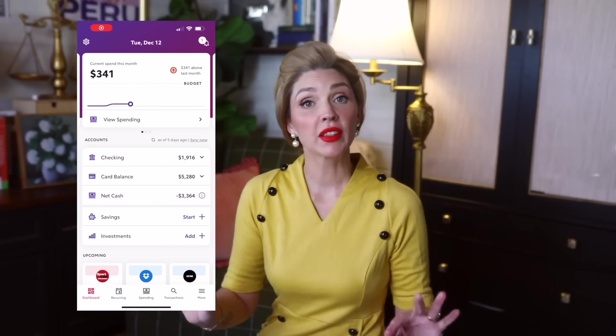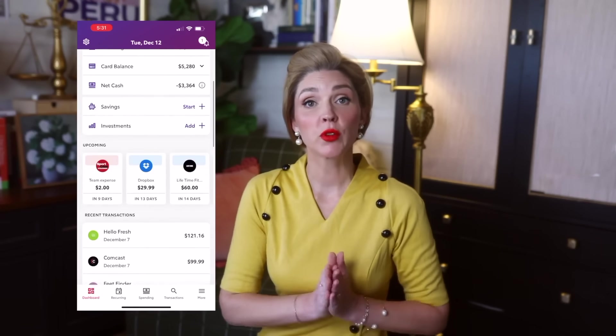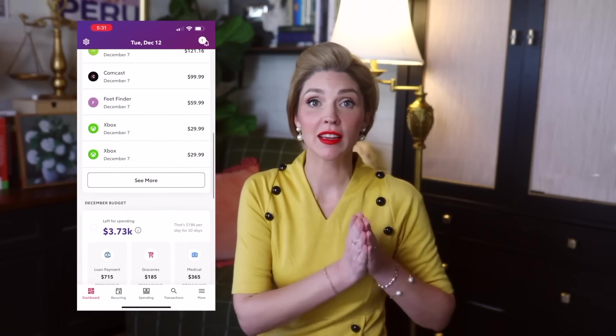That's where I've talked to you guys about Rocket Money for years. We love them and use them, especially when it comes to finding the recurring expenses in our budget and having them help us cancel them. So let's have a quick word from today's video sponsor. I genuinely love and use Rocket Money and have for multiple years now.